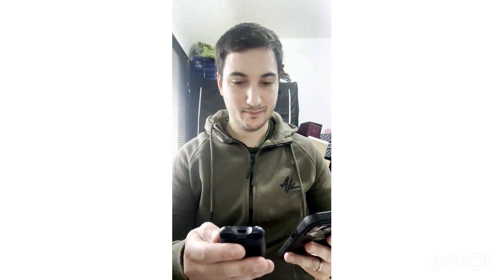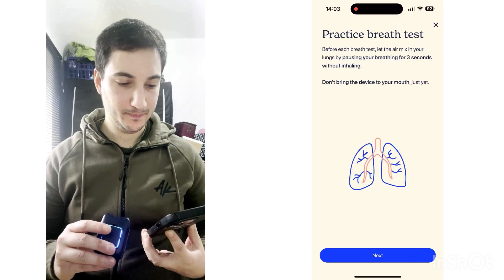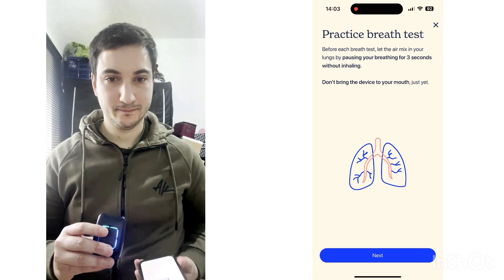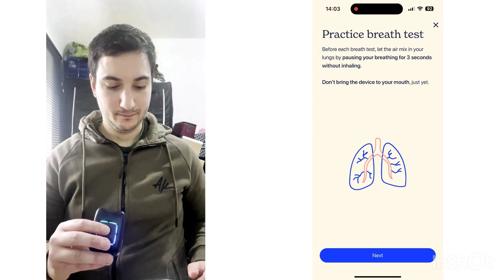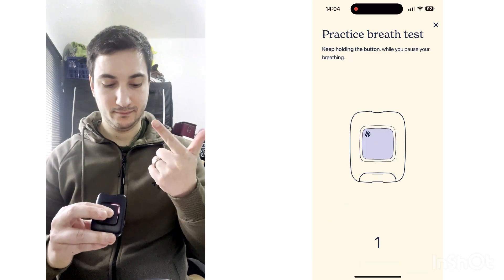What sets the Food Marble Air 2 apart is its seamless integration with a dedicated app. This app is your one-stop destination for tracking your breath scores and logging essential information about your daily life — from the meals you consume to your symptoms, sleep quality and stress levels. The app creates a comprehensive profile of your health, and over time this data helps you make informed decisions about your diet and lifestyle.